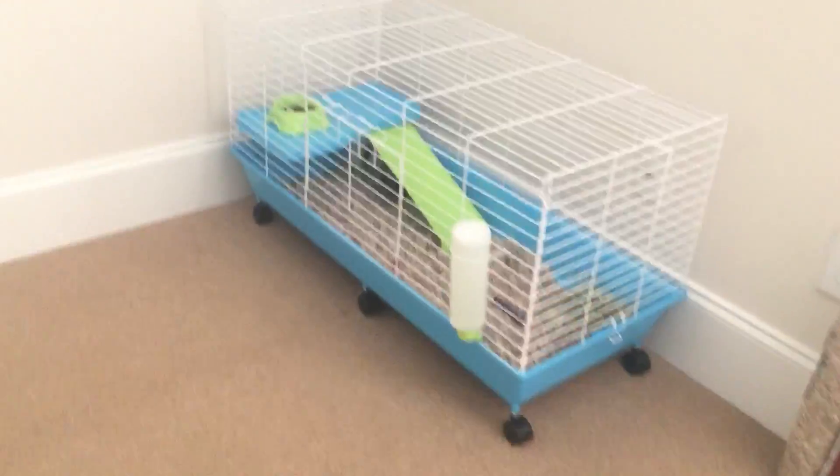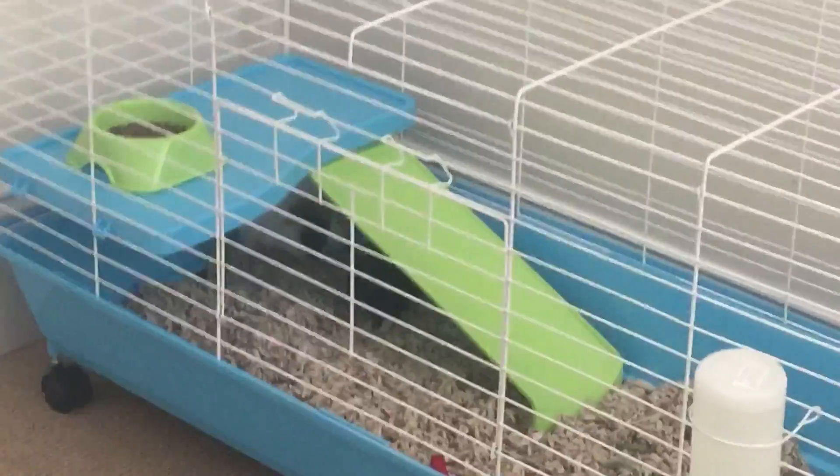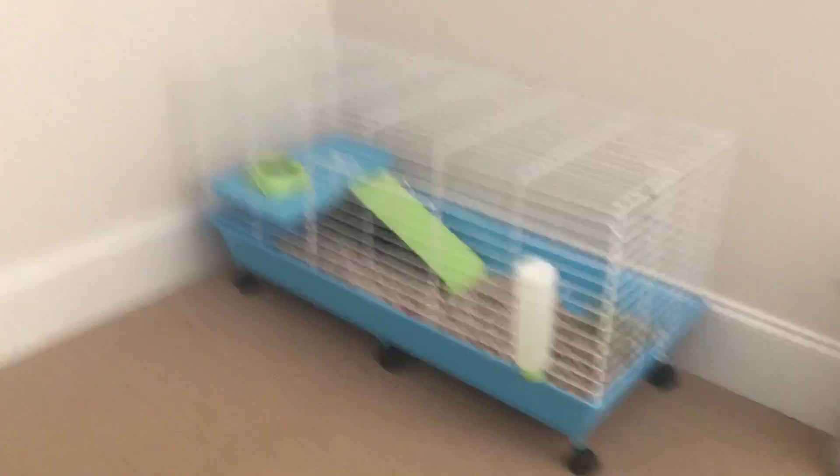Thank you guys for watching my guinea pig video. Let me get you an overlook at the cage. Thank you so much for watching this video. Pound it. Goodbye.